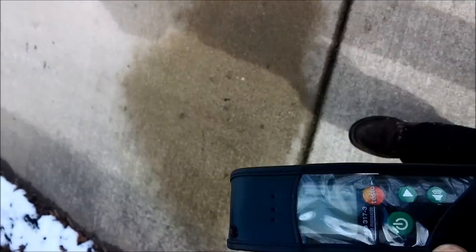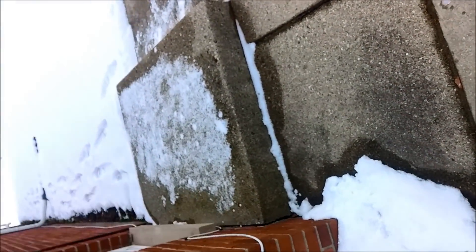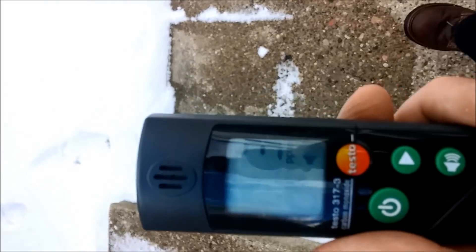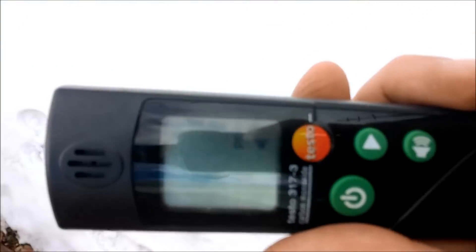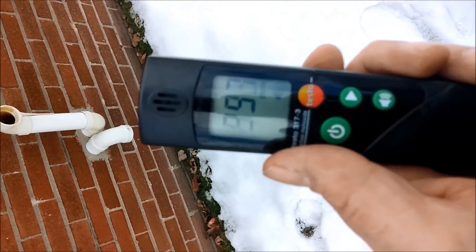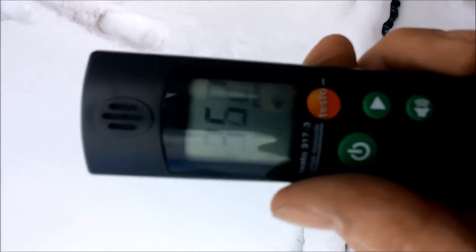Short cycling on a 90% efficient furnace. I got one part per million at the venting on the other side of the house. Down by the venting near the garage, 15 feet away, I got 9.8 parts per million. And look at that — 2,000 parts per million. We've got a plugged secondary heat exchanger.